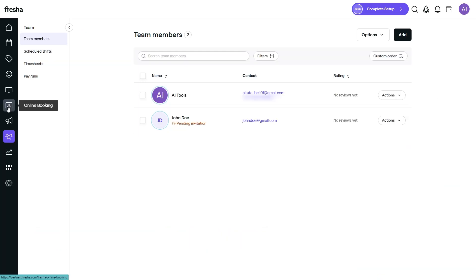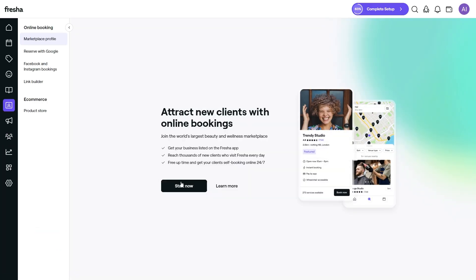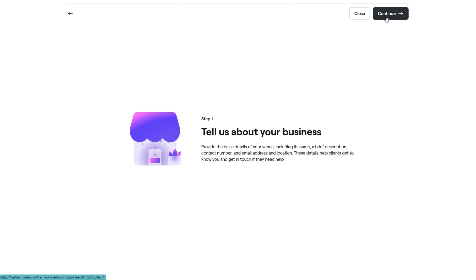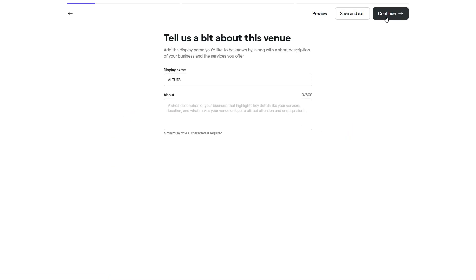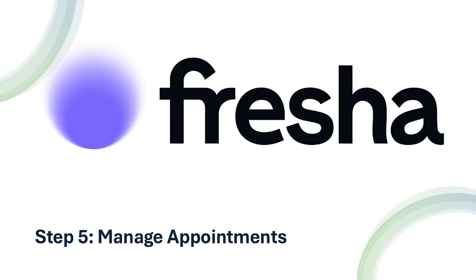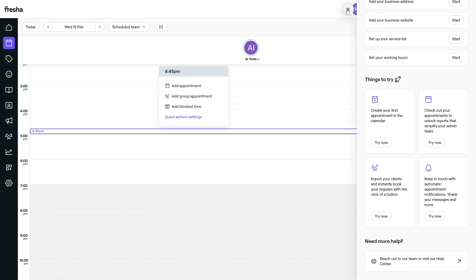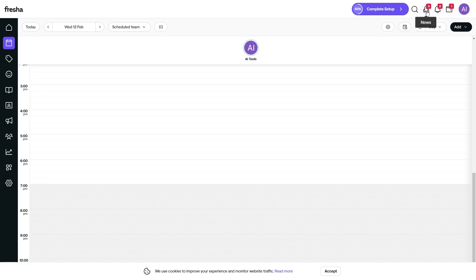Go to the Settings tab and enable online booking. Fresha lets you integrate a booking widget into your website, Instagram, or Facebook page, and you can even customize the widget to match your brand's colors. Clients can view available time slots and book directly from their device 24/7. Once your booking system is live, the calendar view becomes your best friend — here you can schedule, reschedule, and manage all appointments. The drag-and-drop interface makes adjustments easy, and you can set up automated reminders to reduce no-shows.